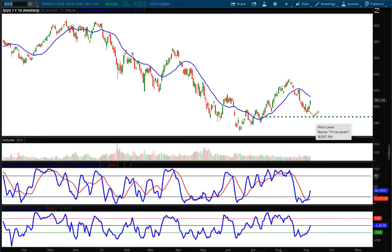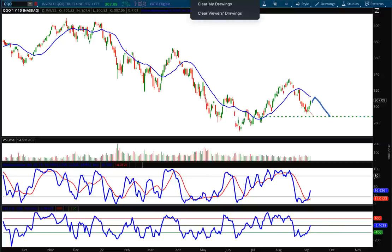Let's hop to the Q's, ticker symbol QQQ. Same story — we're keeping that downside target right there at 287.39. We have a moving average that's going to act as resistance, and we're not quite above that zero momentum line. If we do cross Monday or Tuesday a little bit higher, I'm not going to redraw that line — I'll just keep it in place, showing the move up to that moving average before coming back down.